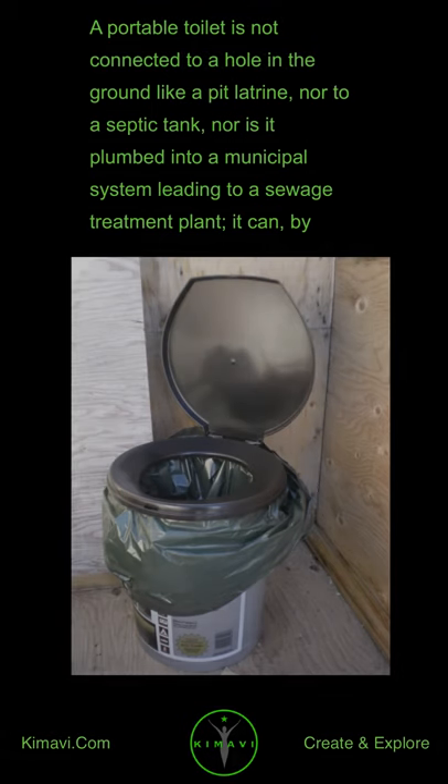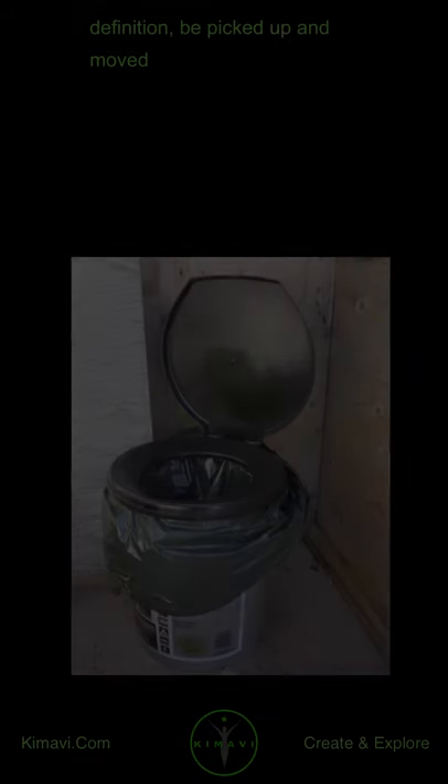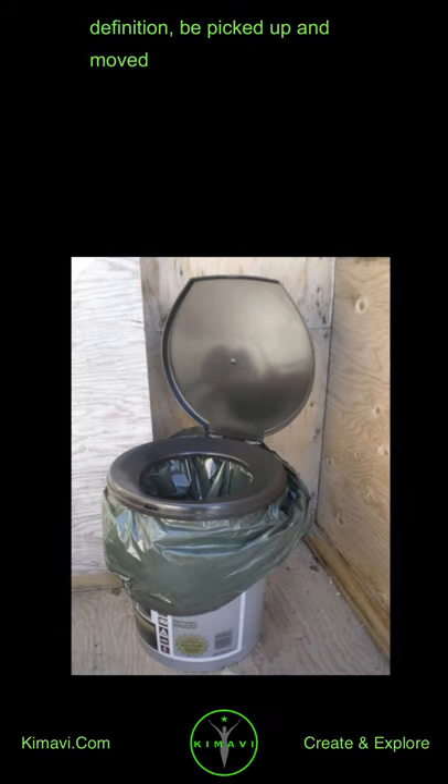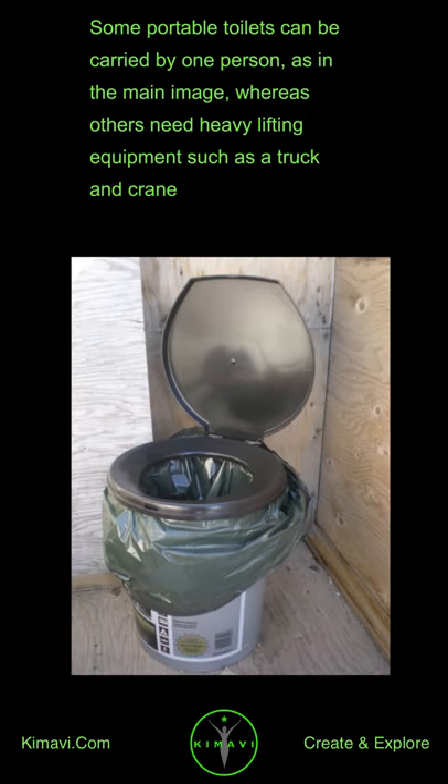A portable toilet is not connected to a hole in the ground like a pit latrine, nor to a septic tank, nor is it plumbed into a municipal system leading to a sewage treatment plant. It can, by definition, be picked up and moved. Some portable toilets can be carried by one person, as in the main image, whereas others need heavy lifting equipment, such as a truck and crane.